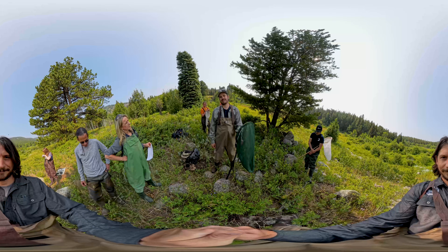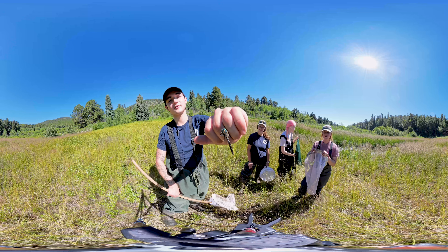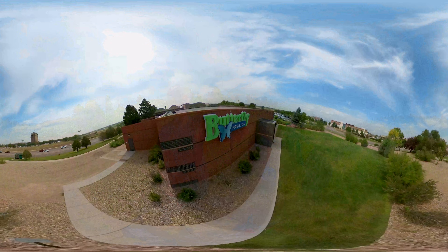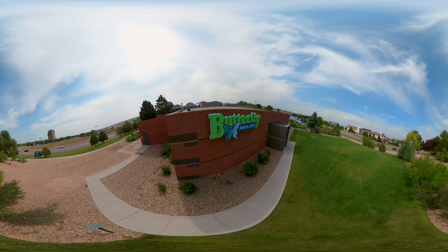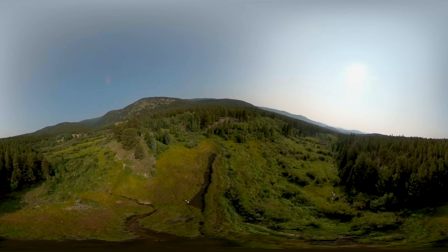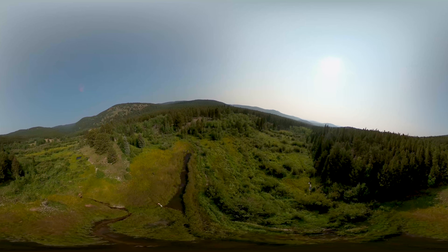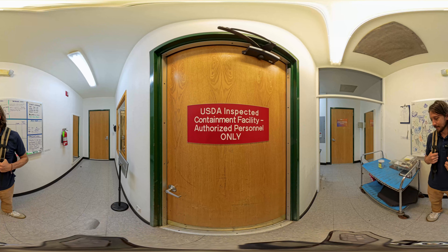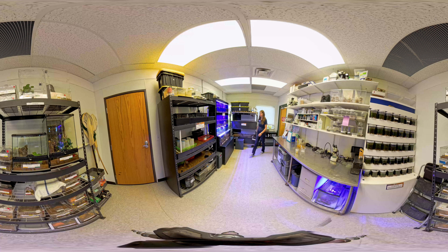I am Francisco Garcia and I'm the target species manager at Butterfly Pavilion. Today we're going to be doing dragonfly fieldwork. Every year during summer we come to this area near Netherland in Colorado and we look for specific species of dragonflies. We're trying to find females so we can get them laying eggs and then bring these eggs back to Butterfly Pavilion to do conservation and raise them until adulthood.